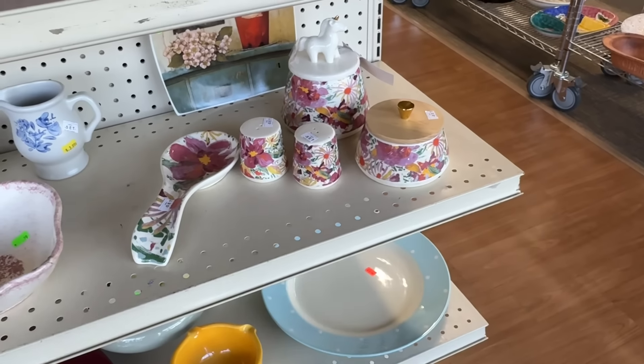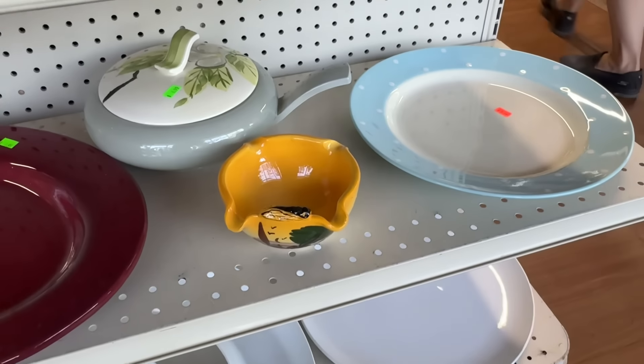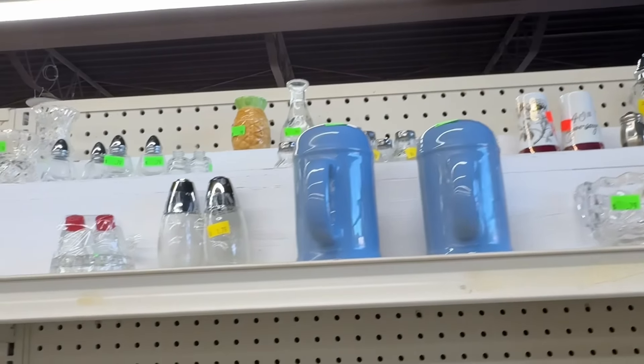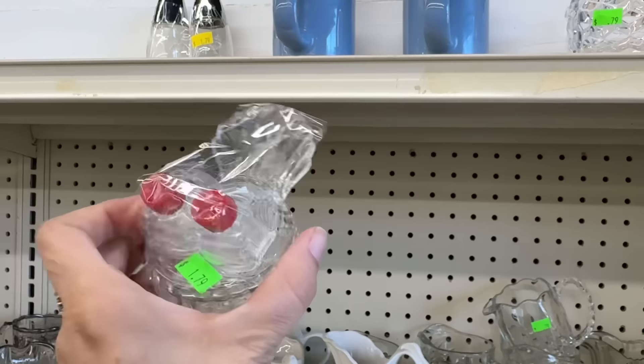Oh, this is pretty. Some lovely things. Always lovely things here at Legacy. I always love the salt shaker aisle. Oh, complete set. Cute.